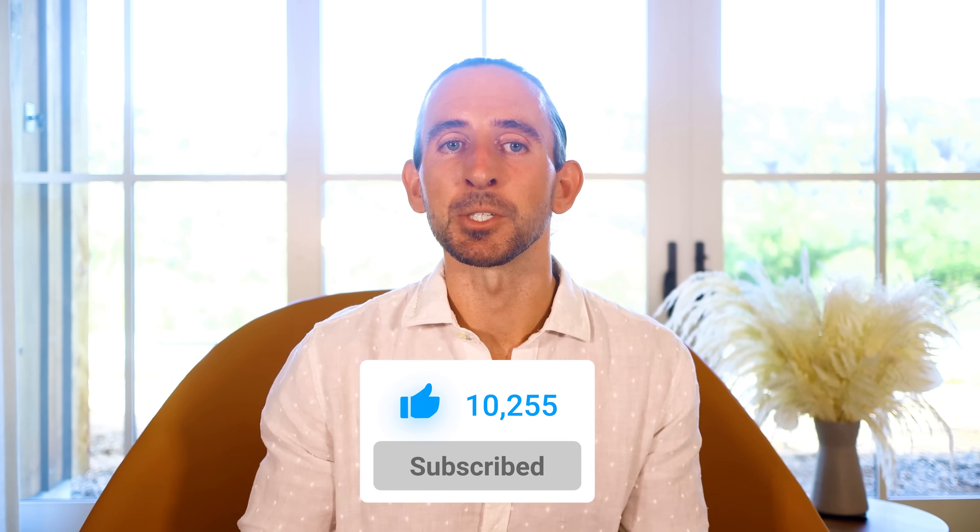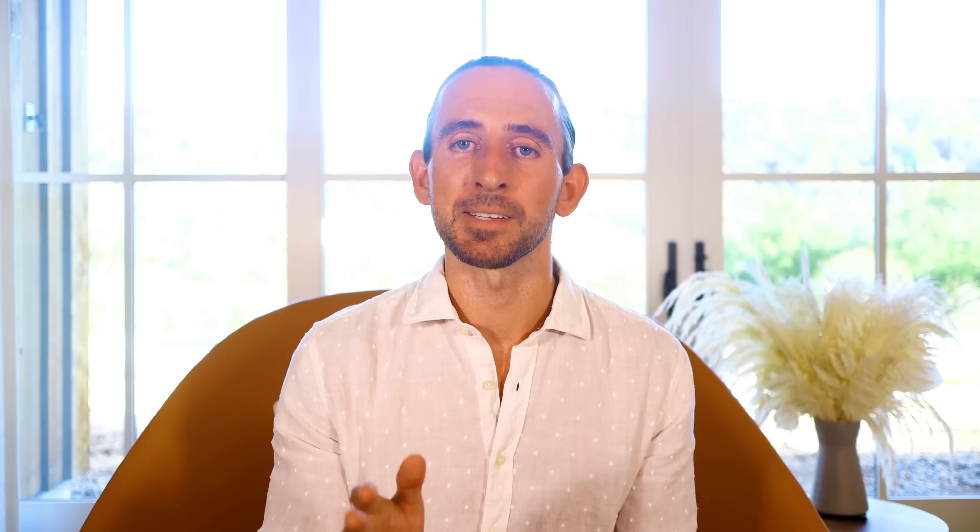Stay tuned for more great Divi features coming soon and don't forget to follow and subscribe so that you can be the first to know when our next Divi feature is released. I always give a detailed look into each feature and it's a great way to get up to speed before you update your website. If you are running your websites on Divi, these are videos you really don't want to miss.